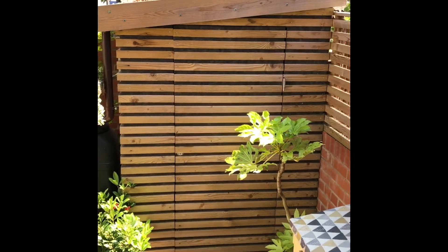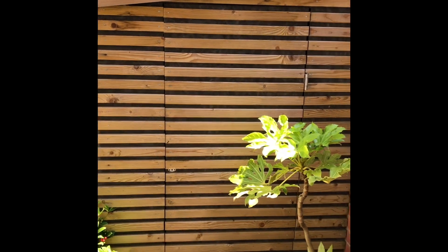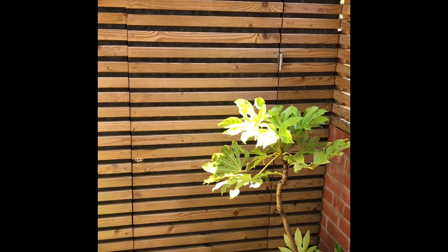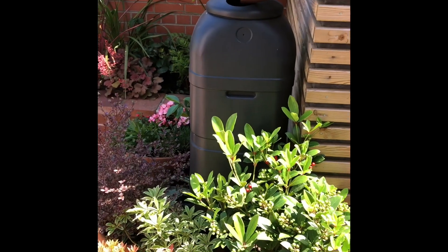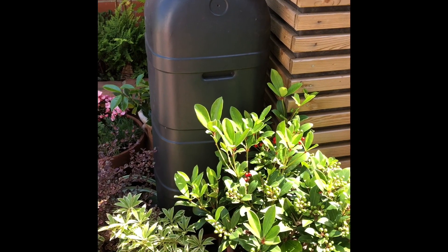My garden is basically a tiny shady-ish courtyard. It has parts of sun and parts of shade throughout. Over the three years I've learnt what it really likes and I have various collections of favourite plants that like these sort of conditions.